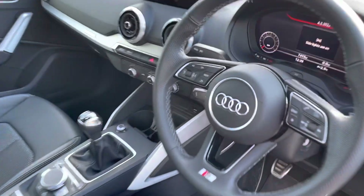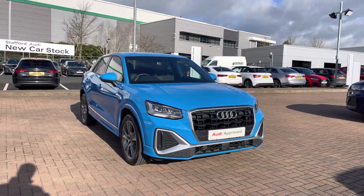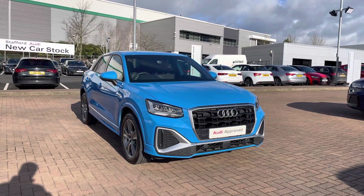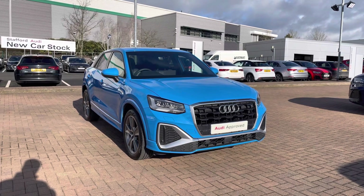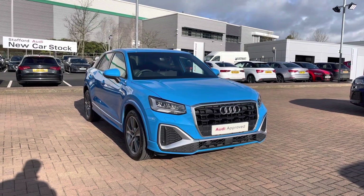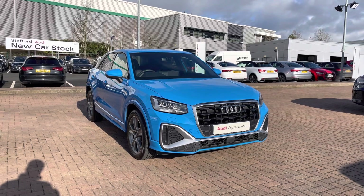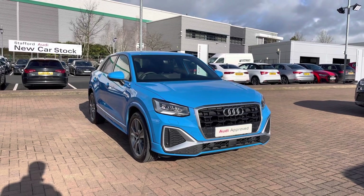That completes our initial 360 degree tour of this 2021 Audi Q2. For more information, to get a personalised finance quote, or to book a test drive, contact us now on 01785 899 417. This vehicle comes with a minimum of 12 months warranty and 12 months roadside assistance. For the next part of this video, we're going to take a more detailed look at the interior and the technology on offer.